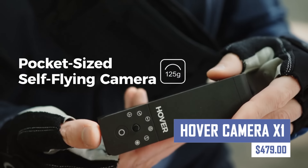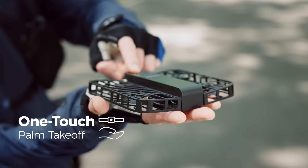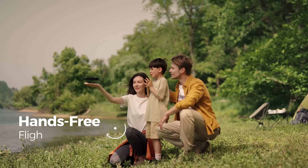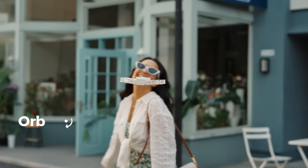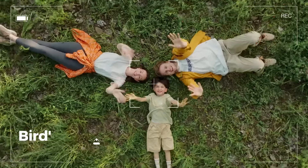Capture stunning aerial footage with the easy-to-use Hover Camera X1. This intelligent drone boasts intuitive touch controls, gesture recognition for hands-free flying, and automatic obstacle avoidance for a safe and effortless flying experience. Perfect for photography enthusiasts, travelers, or anyone who wants a unique perspective. The Hover Camera X1 also features a high-quality camera for capturing crisp photos and videos.